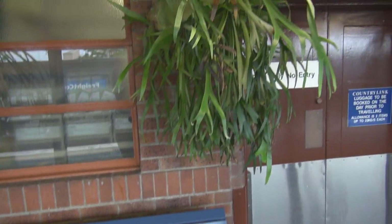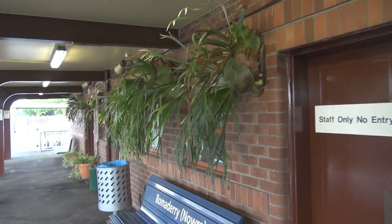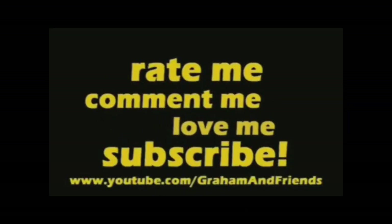Isn't that amazing? What a lovely little station. It's great. Write me, comment me, love me and subscribe. Subscribe to Graham and Friends. Bye!